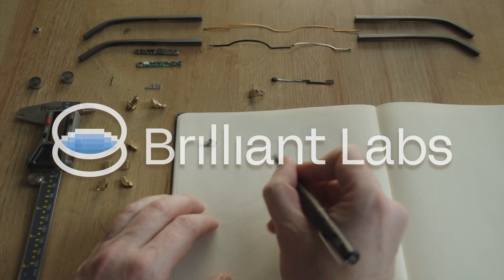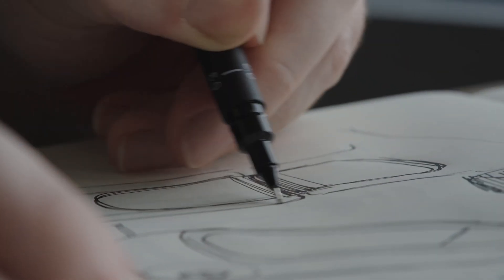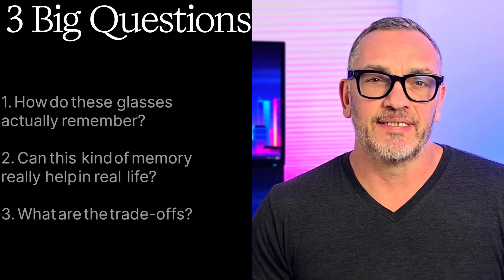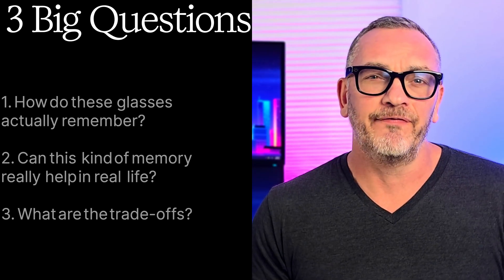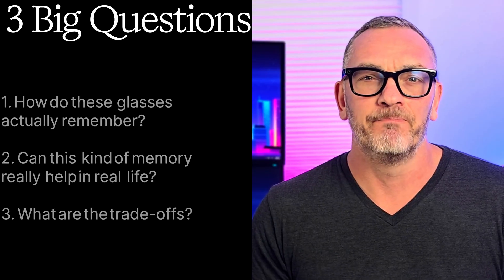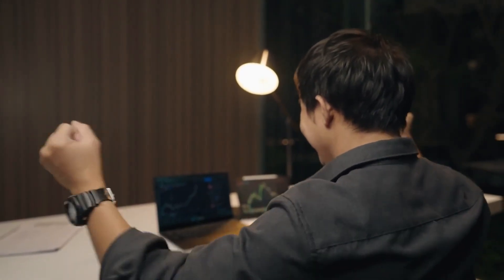In this video, we're going deep on Brilliant Labs Halo smart glasses — the glasses that promise perfect memory. We'll answer three big questions: How do these glasses actually remember? Can this kind of memory really help in real life? And what are the trade-offs — what's the real cost of this memory? I've pulled together all the specs, the features, and even the real-world demos. So by the end, you'll know if Halo is brilliant, or if it's just hype.